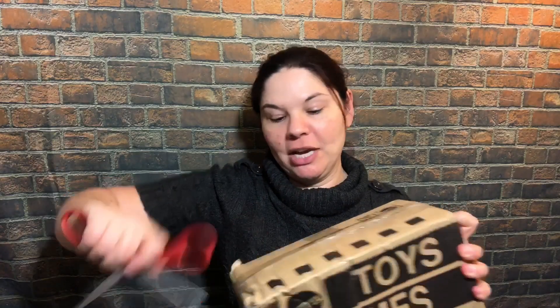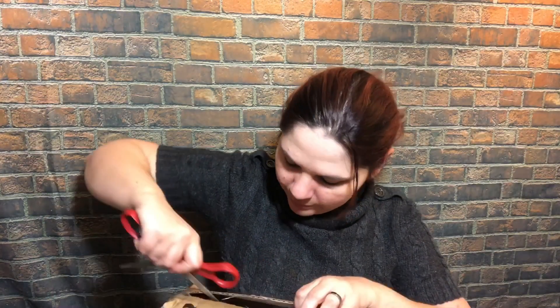I do an unboxing on my channel — I never do that on The Haunt Girl. We never do unboxings, probably because I can't cut boxes open. There we go, now I'm getting it. Because you can't break stuff in Escape Room, so I'm not really good at breaking stuff, apparently.